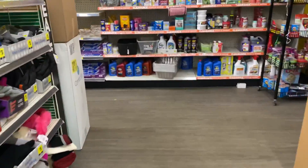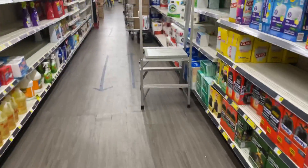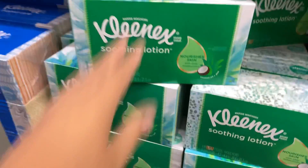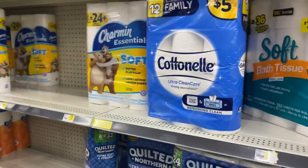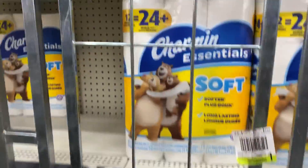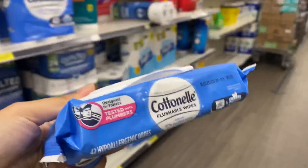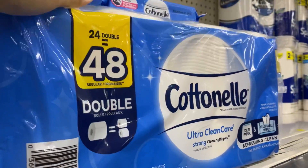You can grab the $1.50 Kleenex box, the $5 family cotton nail rose 12-count, the Scott for $5, or the paper towel for $5.50. I'm going to get the cotton nail flushable wipes for $3 because this helps put me at the $15 threshold so that my $3 instant savings will come off. I'll add this to my deal.